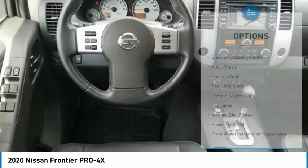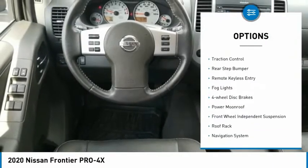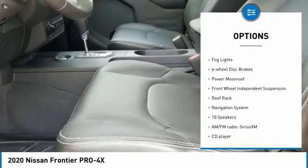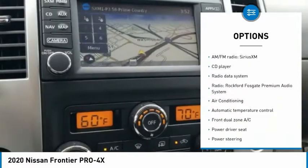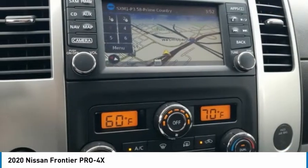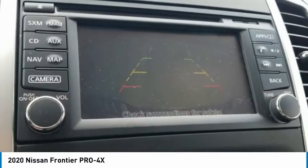Here are some of this vehicle's great options: electronic stability control, alloy wheels, traction control, rear step bumper, remote keyless entry, fog lights, four-wheel disc brakes, power moonroof, front wheel independent suspension, and roof rack.